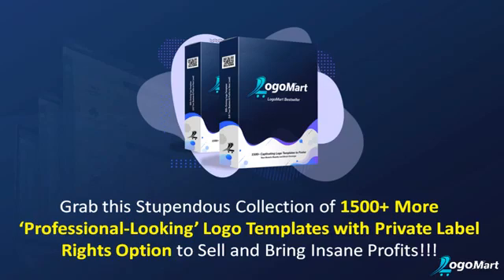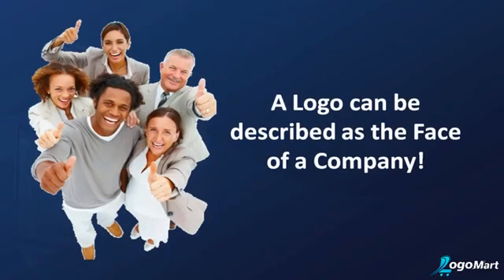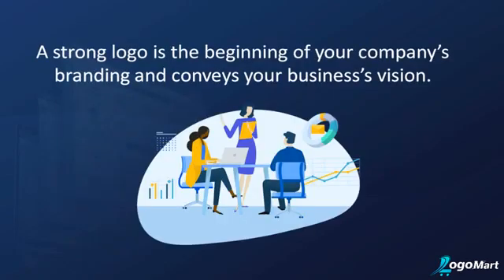A logo can be described as the face of a company. A strong logo is the beginning of your company's branding and conveys your business's vision. It holds the potential to make or break your business.